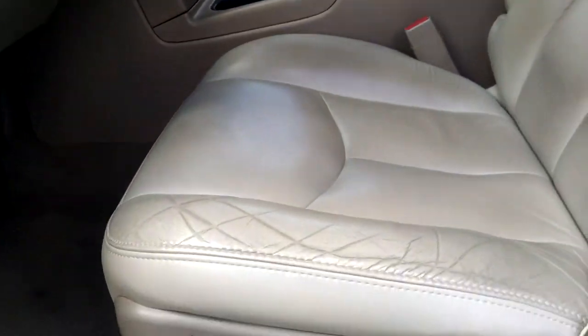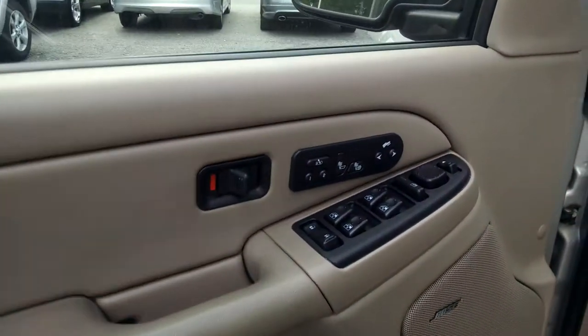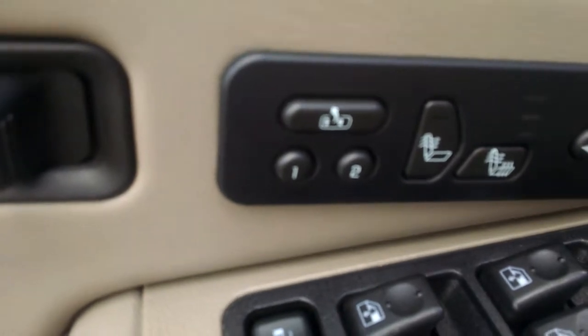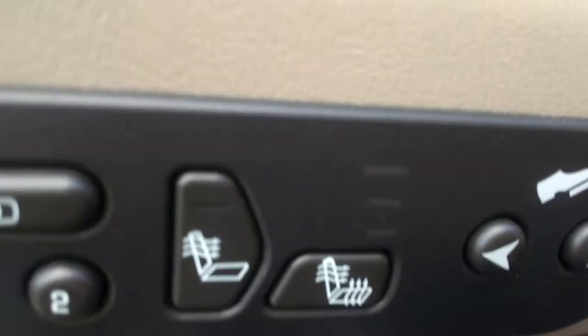All leather interior, power seat, power door locks, windows, actually memory seats, heated seats, and power adjustable pedals.